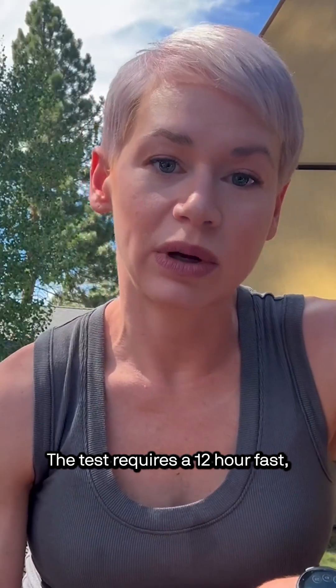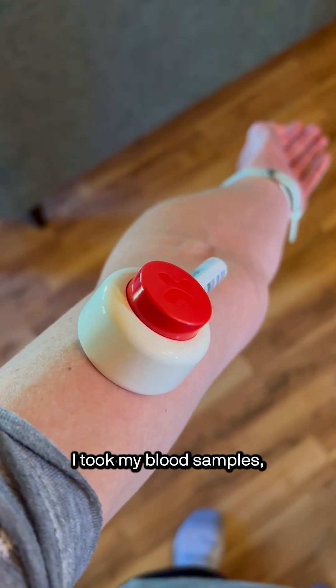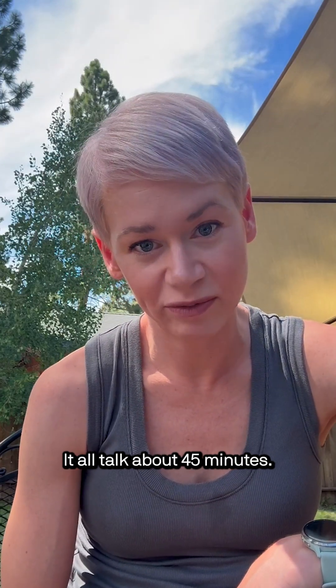They send a box to your home with everything you need to run the test, from sample tubes to ice and heat packs, plus a box to mail it all back in. The test requires a 12-hour fast, so I did it the morning of, with proper hydration and a few other steps. After that, I took my blood samples, registered my kit, and sent them off. It all took about 45 minutes.